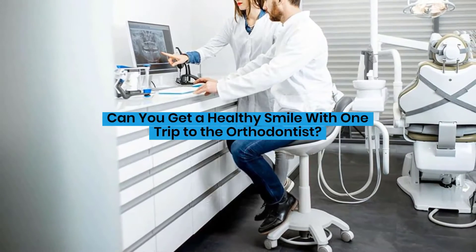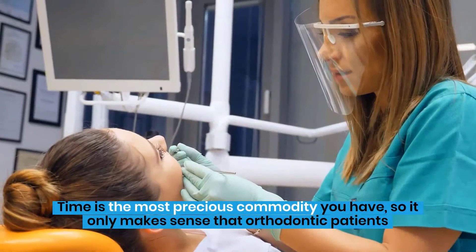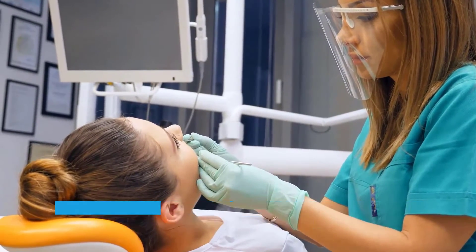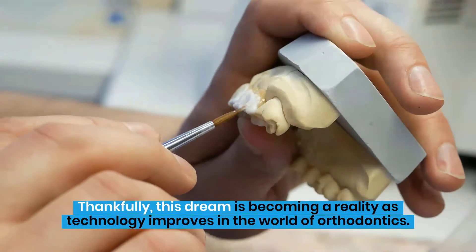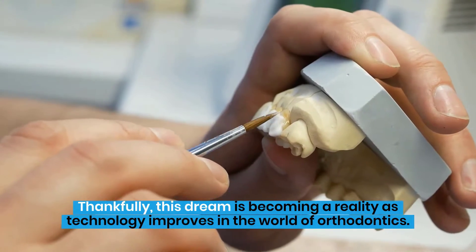Can you get a healthy smile with one trip to the orthodontist? Time is the most precious commodity you have, so it only makes sense that orthodontic patients are looking for ways to improve their smiles without having to make frequent trips to the orthodontist. Thankfully, this dream is becoming a reality as technology improves in the world of orthodontics.